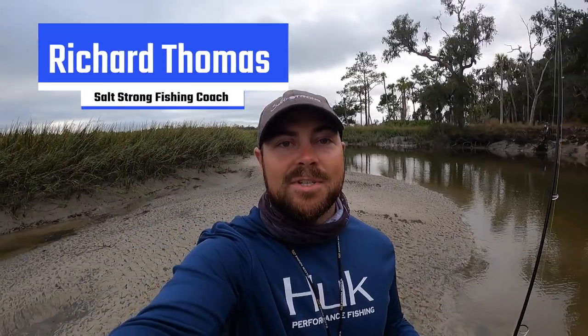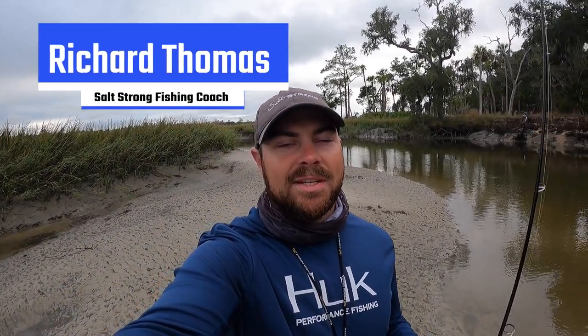Hey, what's going on Salt Strong nation, welcome back. We're back out here again today in Georgia and it is a little bit chilly — definitely a cold boat ride, kind of a northwest wind today and some overcast. We're going to be fishing creek systems. Just had a pretty good cold front come through and this morning it was pretty chilly as well. Water temperature dropped all the way down to about 65, so we're going to start fishing some creeks using live shrimp, mud minnows, and the brand new Mulligan lure.